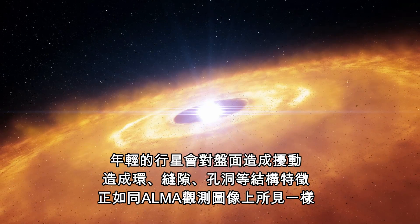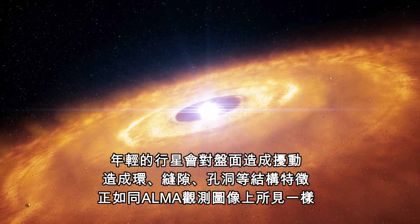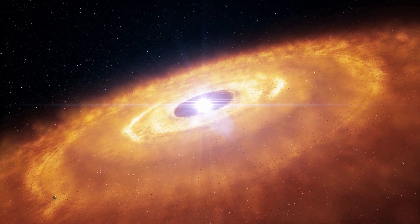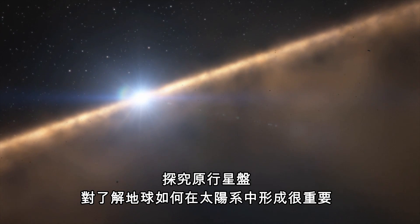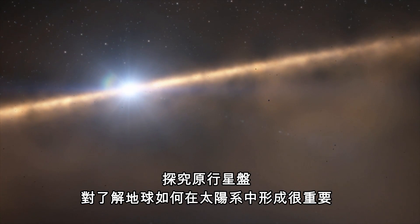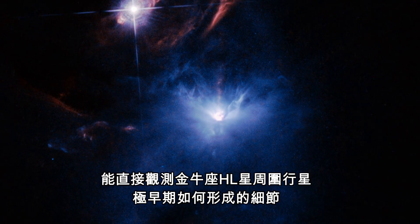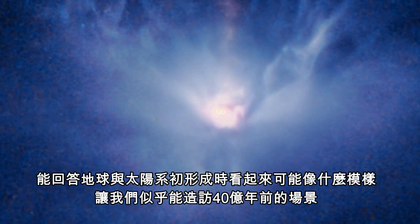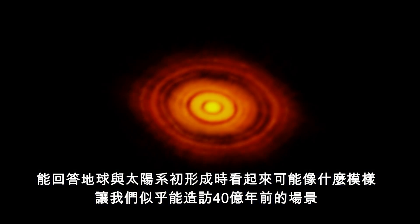The young planets will then disrupt the disk and create rings, gaps and holes such as those structures now observed by ALMA. The investigation of these protoplanetary disks is essential to our understanding of how Earth formed in the solar system. Observing the first stages of planet formation around HL Tauri may show us how our own planetary system may have looked during its formation more than 4 billion years ago.